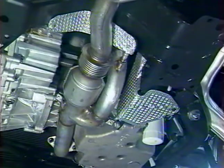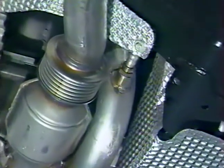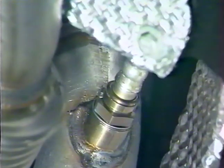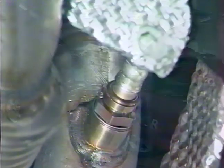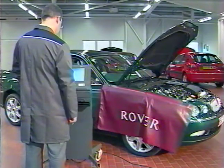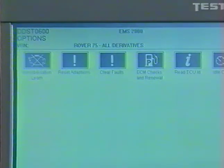La norme ECD3 exige que les systèmes de gestion moteur soient capables de détecter et d'enregistrer toute panne susceptible d'affecter directement le taux d'émission de polluants. Les diagnostics embarqués le permettent. Lorsqu'une panne ECD3 est détectée, celle-ci est enregistrée dans la mémoire de l'ECM comme toute autre panne. Vous pouvez accéder au code de panne en interrogeant la mémoire du boîtier à l'aide du test-book.